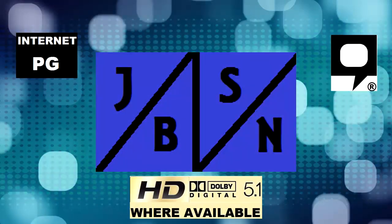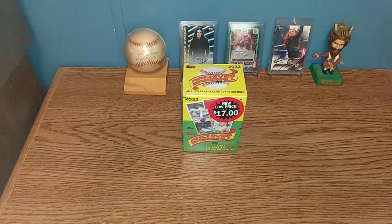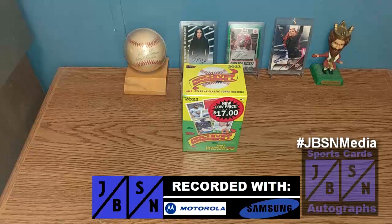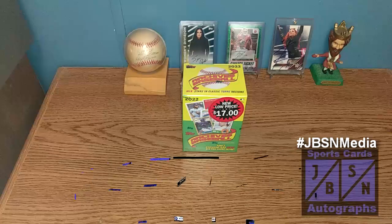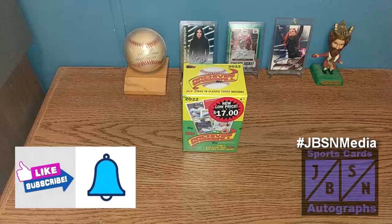This is the JBSN Media Network Broadcasting Worldwide. Thank you very much, Jenna Green. Good day, YouTube viewers. Jeff here with you. It is great to be back with you here in the JBSN Sports Cards and Autographs YouTube channel once again. Thank you for stopping by on your YouTube journey. If you're brand new to the channel, I welcome you aboard. Appreciate the opportunity. And if you're returning back, I appreciate you returning.